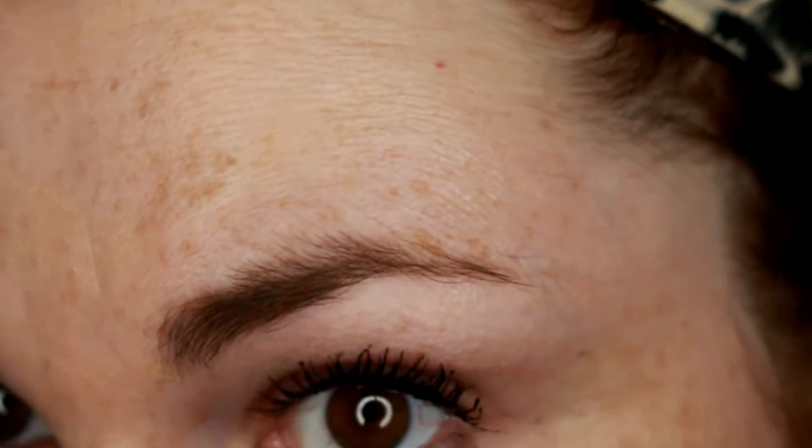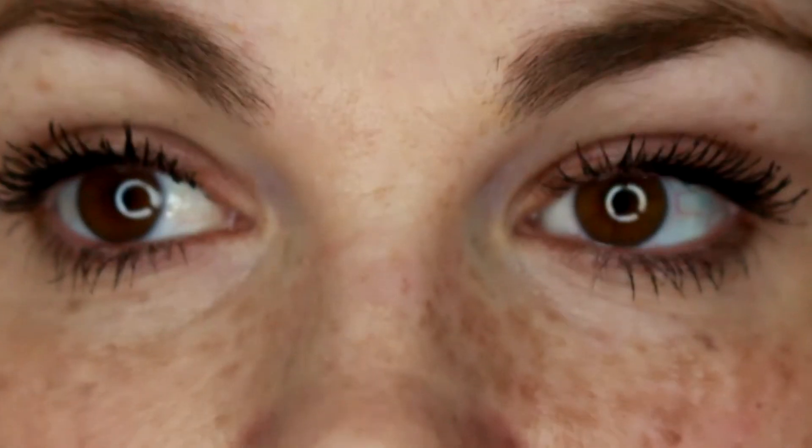It looks a little bit better on this eye than the other one. A lot does come out of the wand, so you have to scrape off a lot on the tube. So that's the application. As always, I will be back in five hours to show you if it's smudged, crumbled, or flaked anywhere.